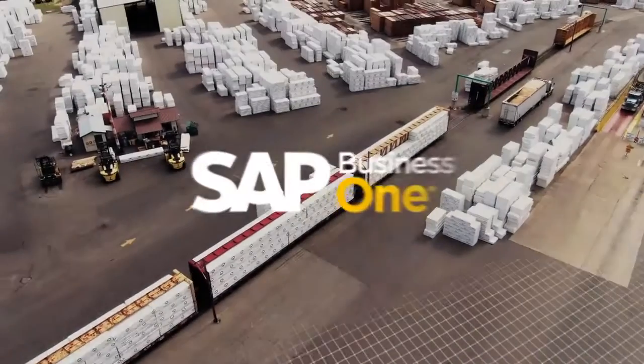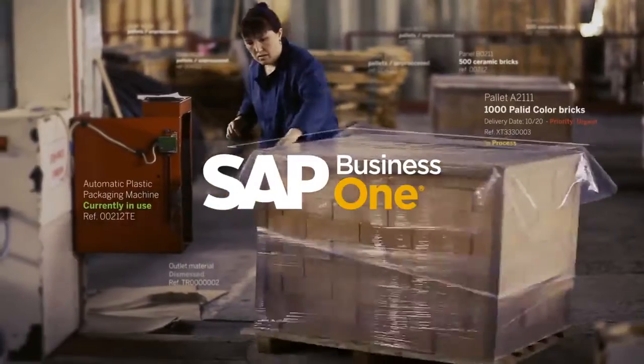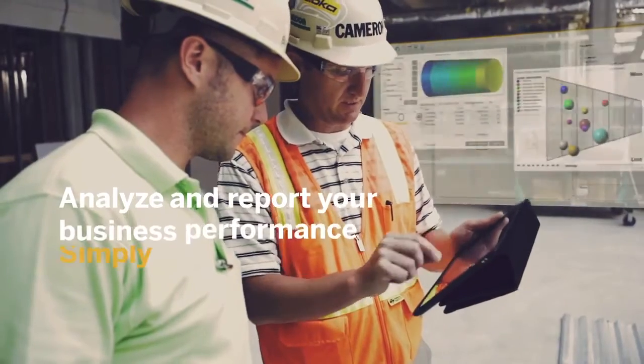With SAP Business One, all your company data is automatically fed and linked to your process data, making it simple to analyze and report your business performance.